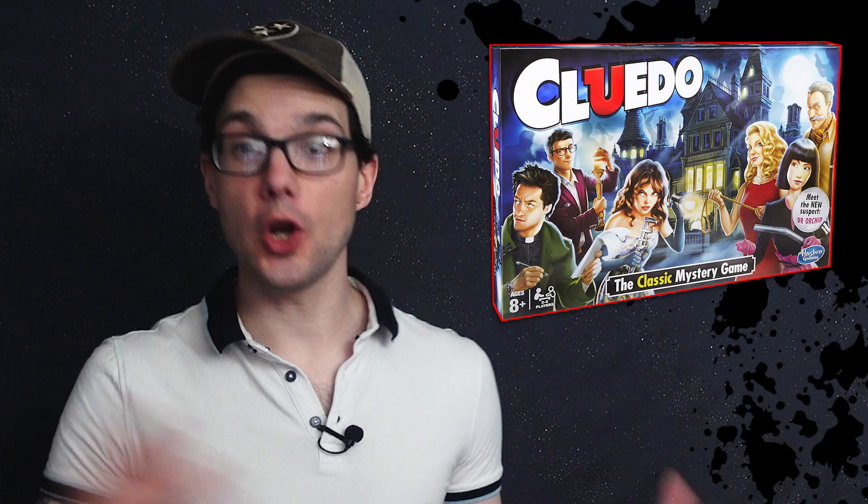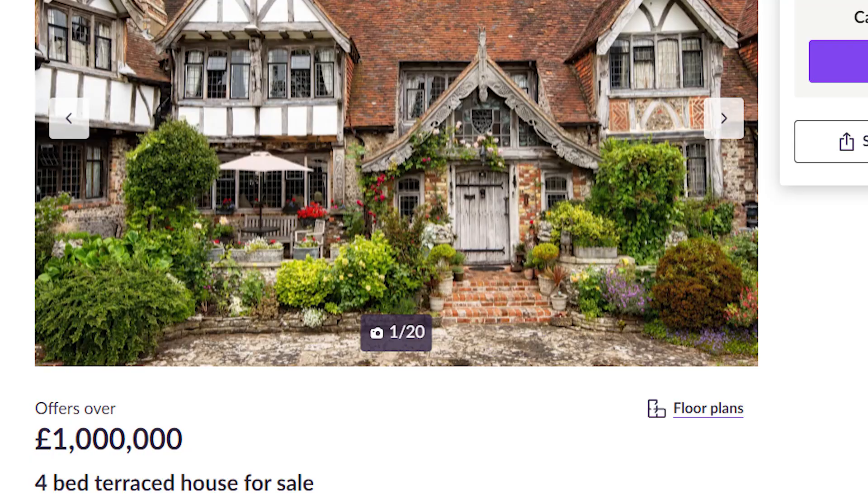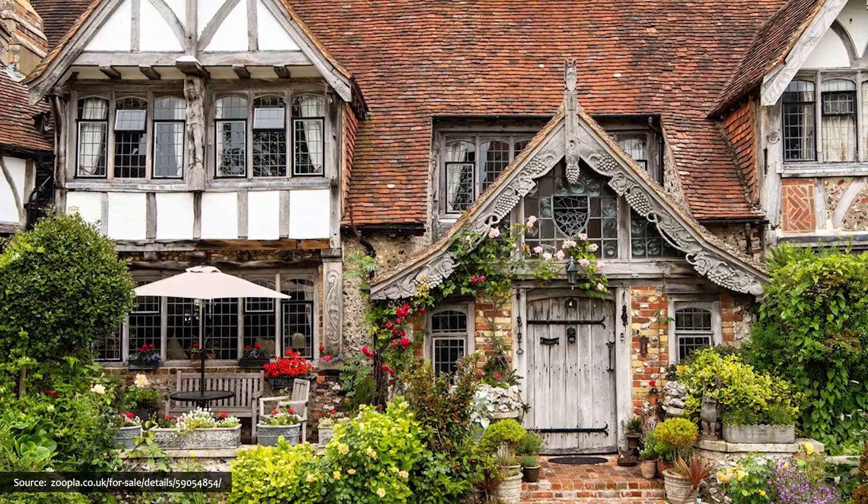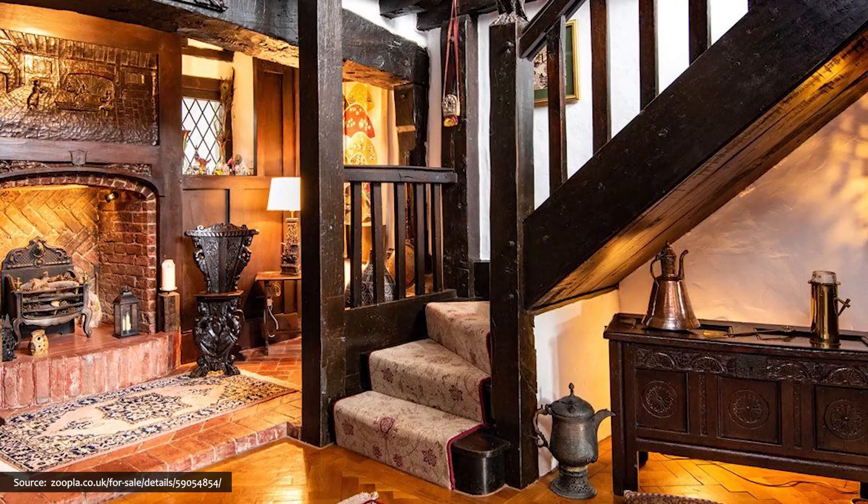Do you want to buy a murder house? The answer is yes, of course you do. The house believed to have been the inspiration for Cluedo is up for sale, and will only set you back one million pounds. This four-bedroom, two-bath terraced manslaughter mansion has got a billiard room, a ballroom, and an actual secret passage. Though there most likely hasn't been a mystery killing there yet — anything's possible.